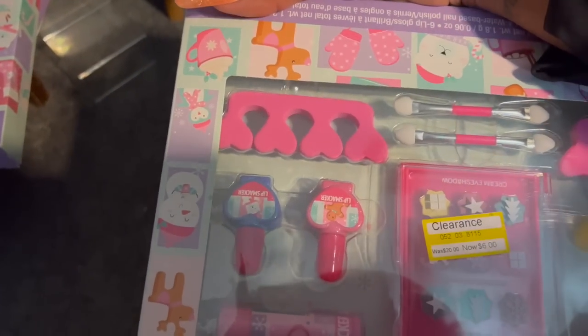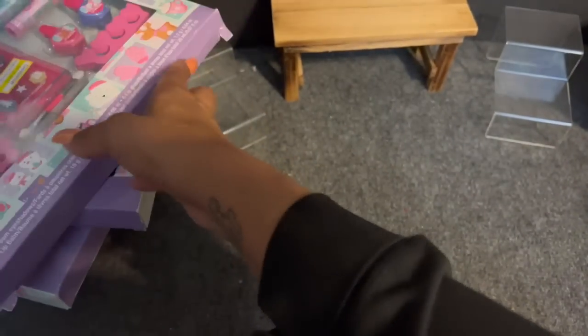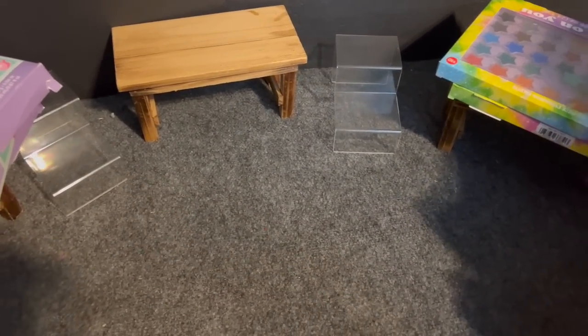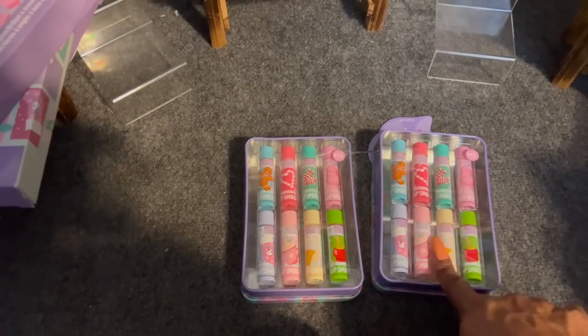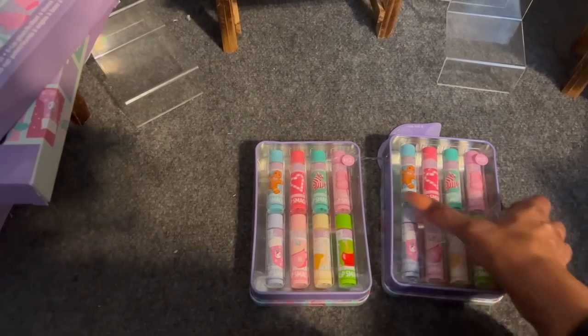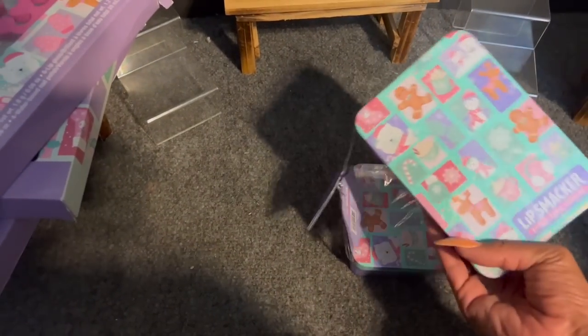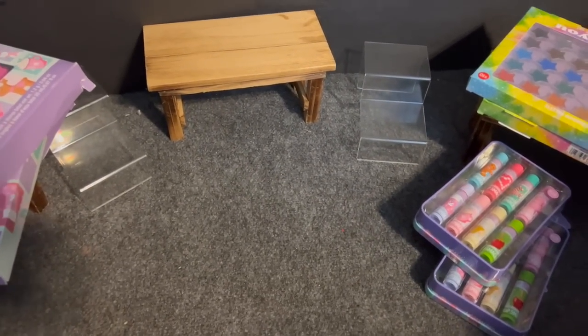At 70% the Lip Smackers were $6, but at 90% they were only $2 — super excited about that. They also had Lip Smackers chapstick lip balm tins — I grabbed the last two. You get eight lip balms for $1.20. Retail on this was $12. I love the cute tin; I think I showed these in my walkthrough when they first came out.